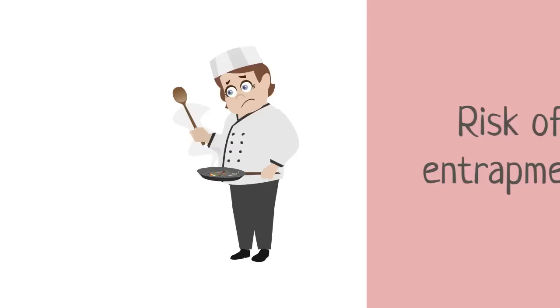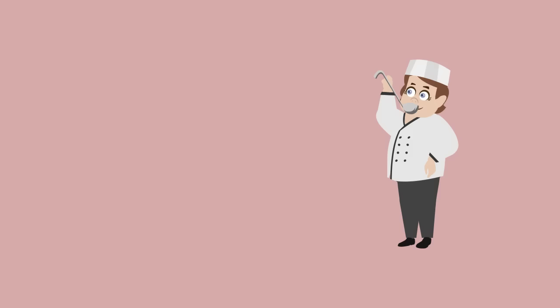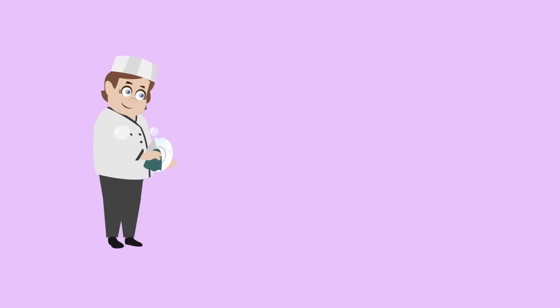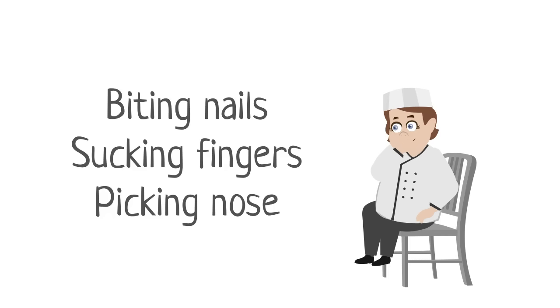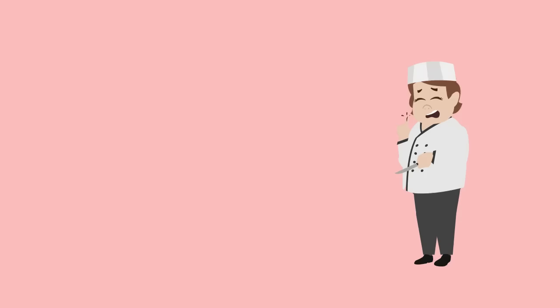The following are bad habits that need to be avoided by food handlers: using fingers to taste food, using the same spoon to taste different foods, licking fingers to help separate food packaging materials, blowing into bags to open them, breathing onto glasses or cutlery while polishing them, biting nails, sucking fingers, picking nose or ears or scratching, and coughing or sneezing over food.